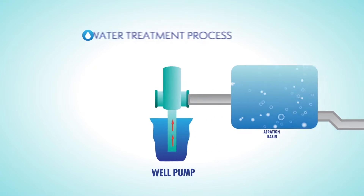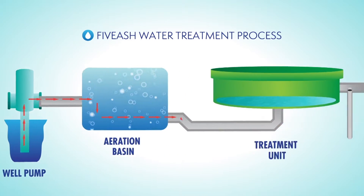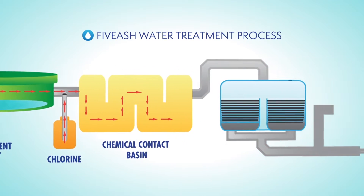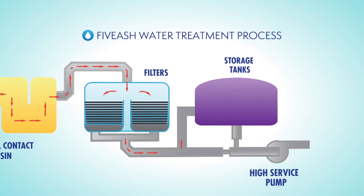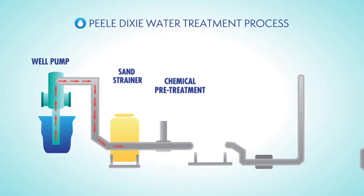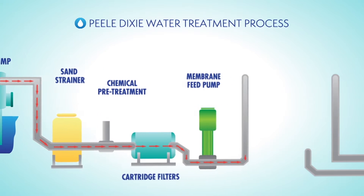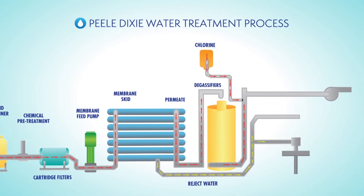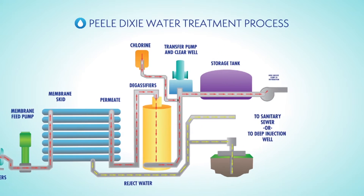Twice each year, the City takes extra steps to maintain the 750 miles of water lines in our distribution system. The process is called free chlorination, a common procedure used by most utilities across the United States. The free chlorination process does not adversely affect water quality, but some may notice a slight change in the taste, smell, or color of their tap water.